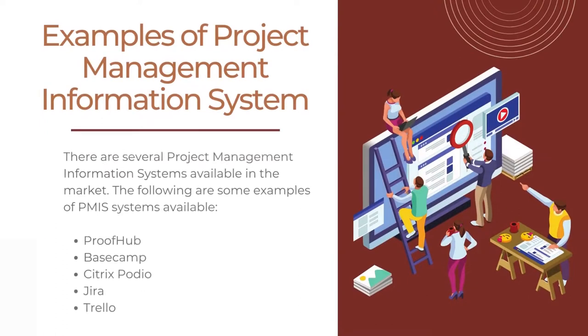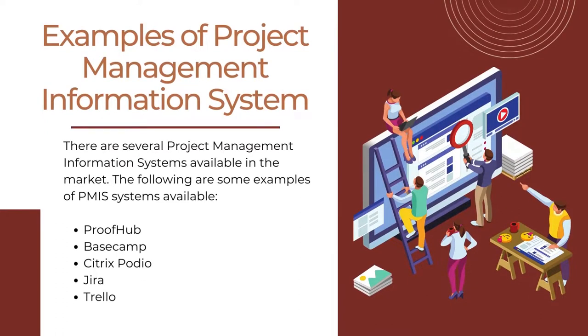Let us talk about some examples of project management information systems. There are several PMIS available in the market. Based upon the need and the budget, the one required for the organization can be selected. Some examples of PMIS systems available include ProofHub, Basecamp, Citrix Podio, Jira, and Trello. Apart from these, there are numerous other PMIS software available. The software tool selection is solely based on requirements, budget, and ease of use.